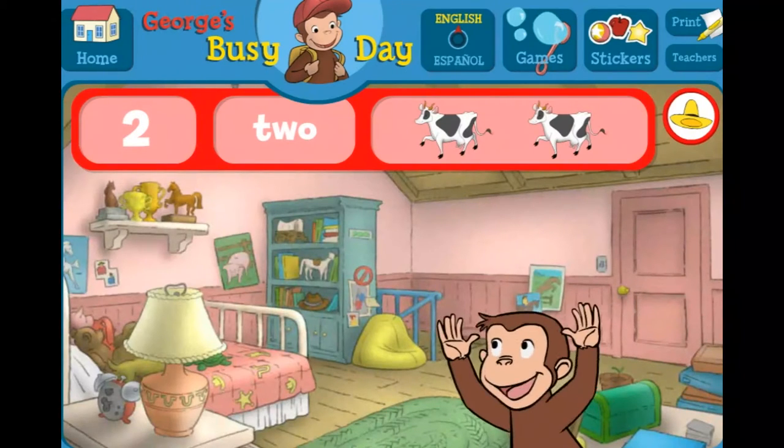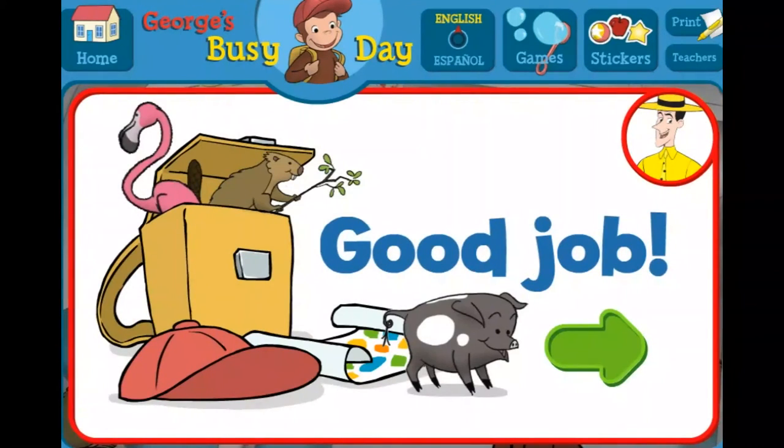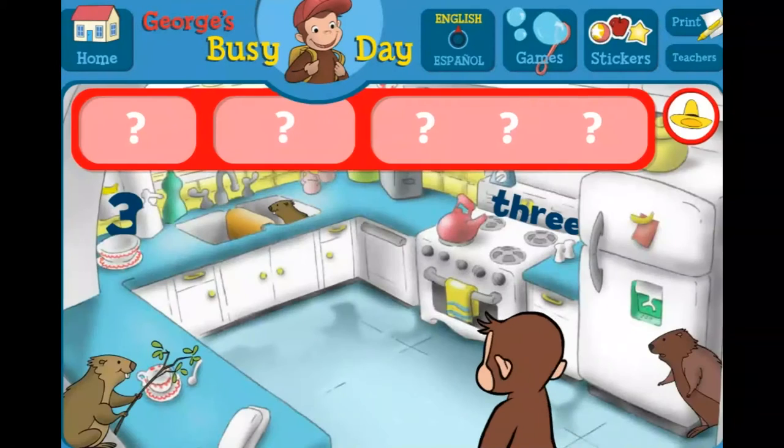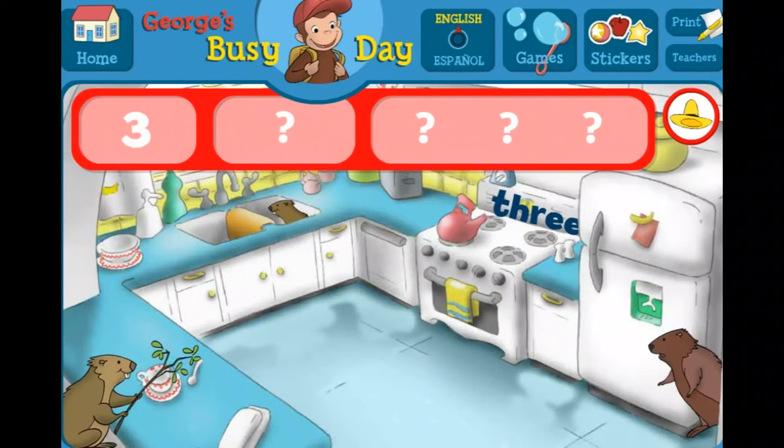You did it! You found everything! Good job! George and his friends love playing hide-and-seek with you. Can you find the threes and three beavers? The number three. The word three.